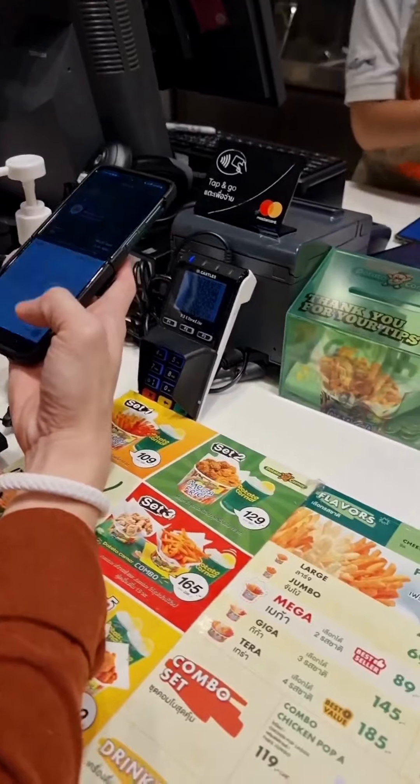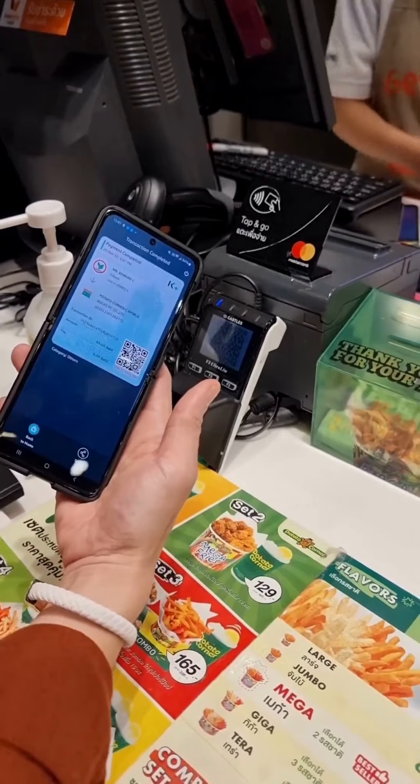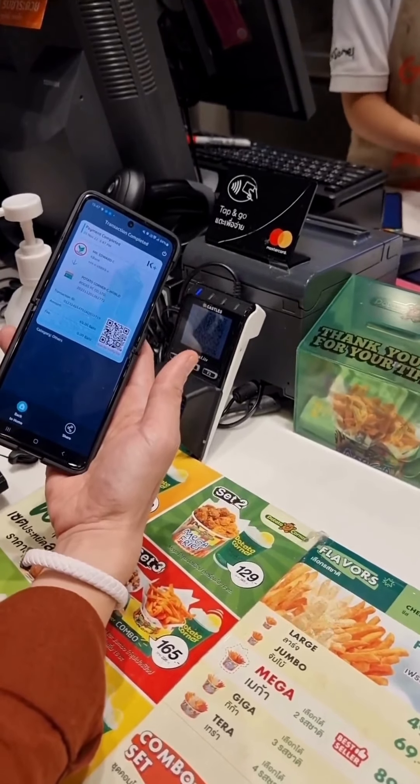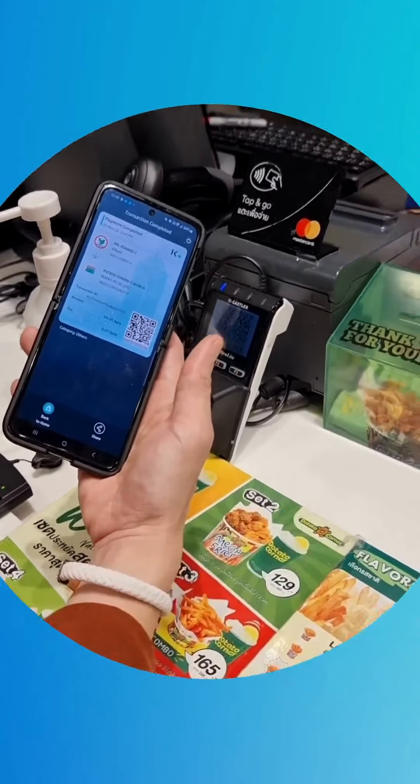In this example, the customer chose to pay via QR code using another app, the Casicorn Bank app. An opportunity that Chat Genie wants to focus on is having everything — from coupon redemption up to payment — all in one app or screen.